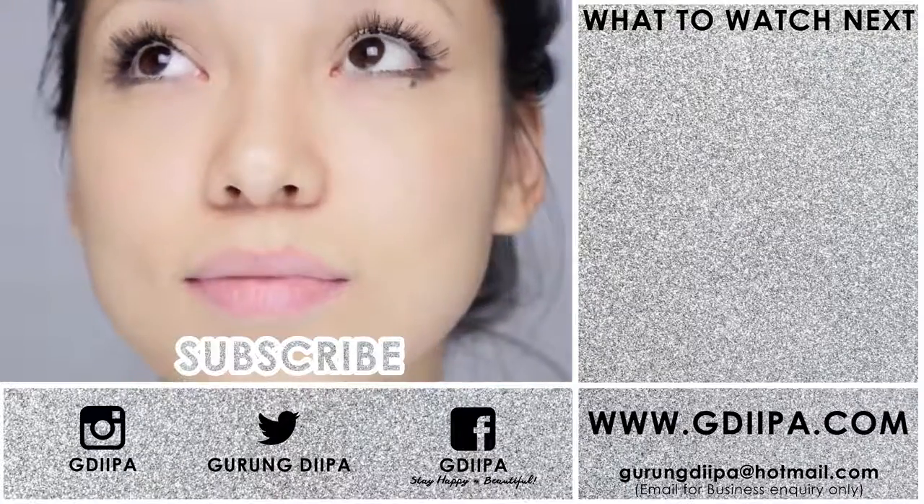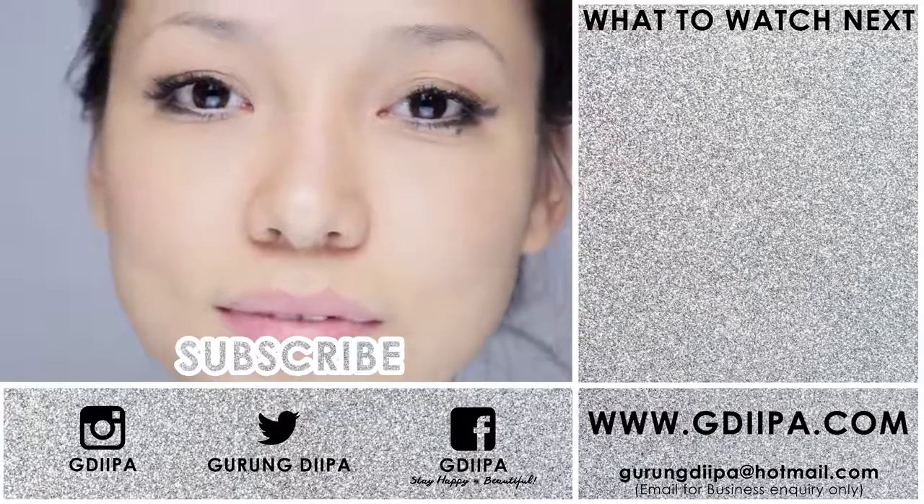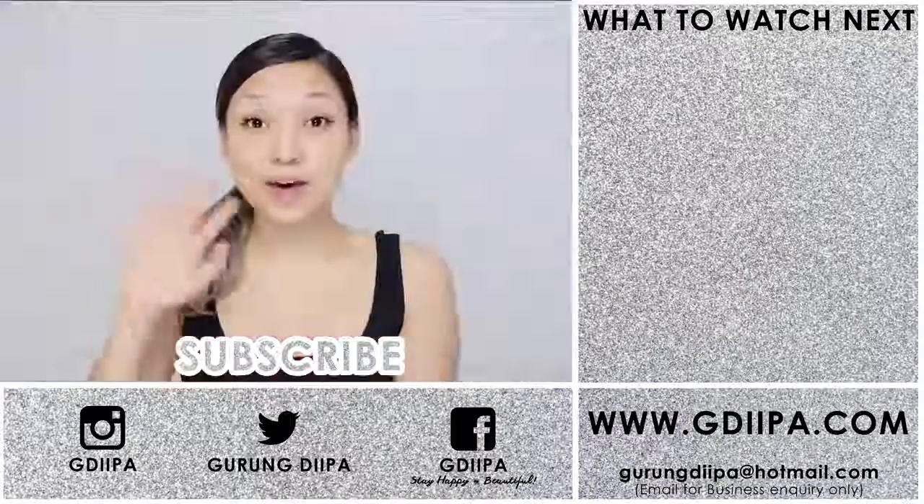These are the three easy at-home remedies that you can try. Keep in mind that this takes time, so please be patient. If you are young, acne marks usually fade away in a few months by themselves, but adding these remedies will give extra help. Thank you so much for watching. This is Deepa and I will see you soon in my next video. Till then, take care and bye!